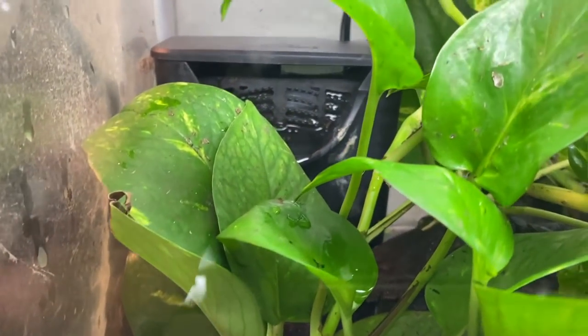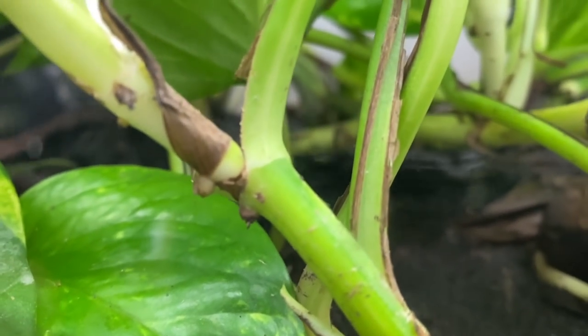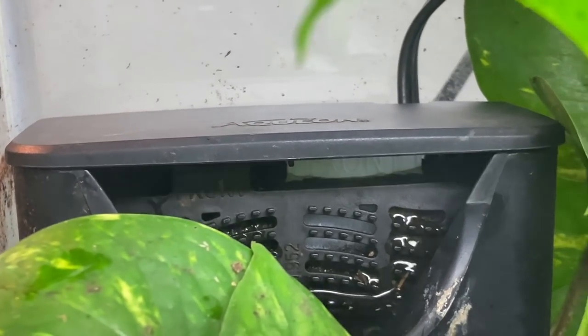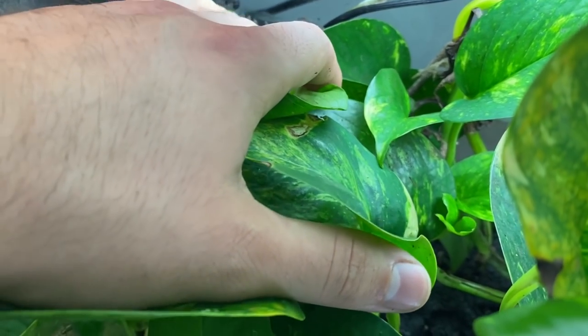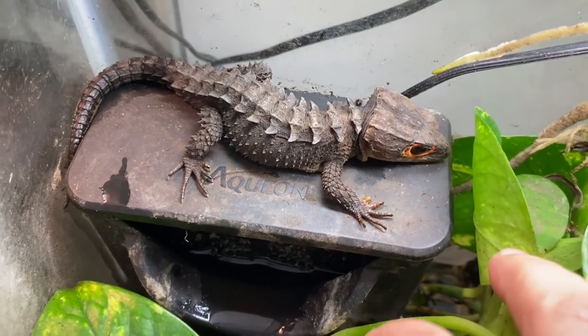You can see the filter back here — water feature, lots of roots down here to remove all the nutrients, some java moss. They go in this water and bathe every day. The juvenile is somewhere in here — usually hides back in that wood. You can see there's some wood it's usually hiding behind or on. It also loves to rest on top of the filter, which is pretty wholesome — quite a few of them do that.